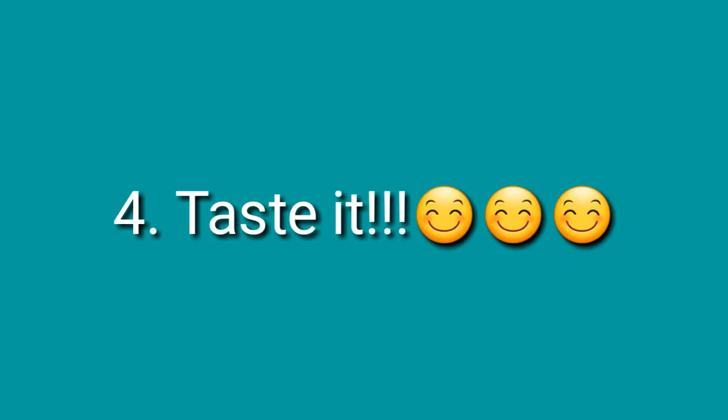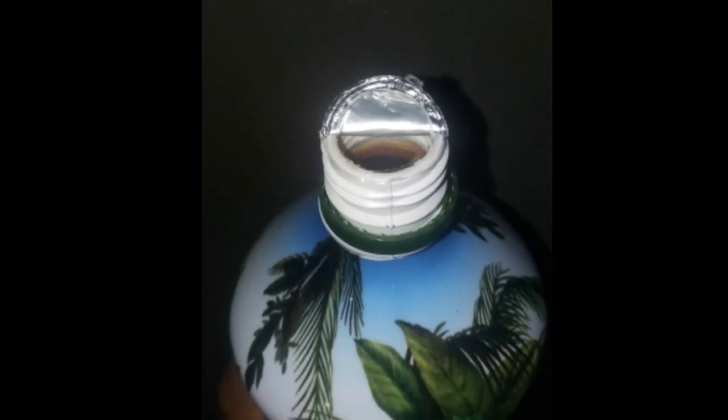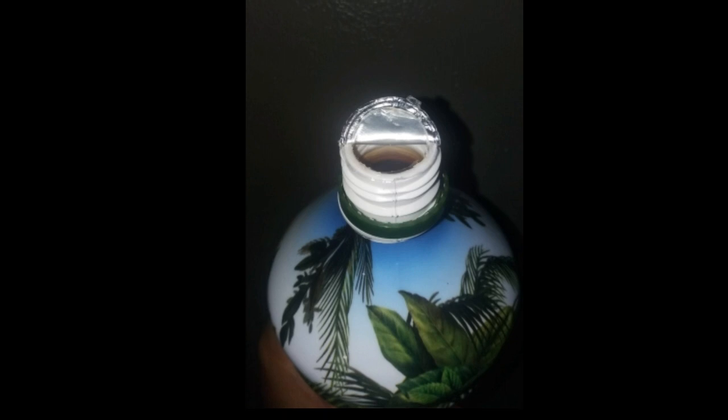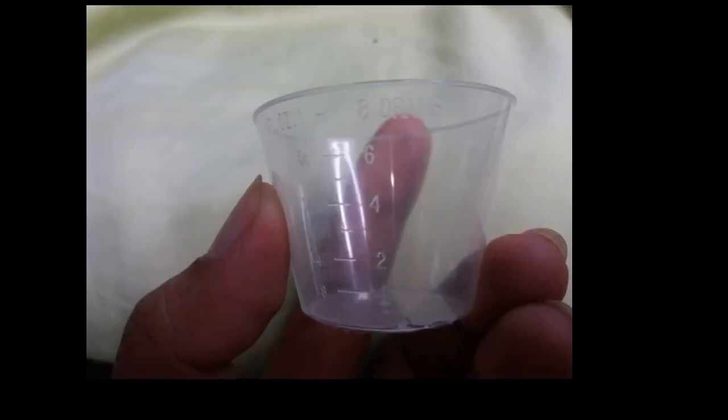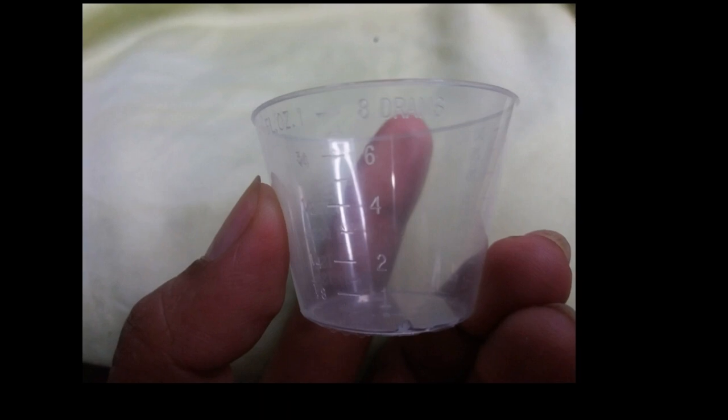Number four: taste it. The taste of the Intra drink is unique and delicious. It is impossible to duplicate it.